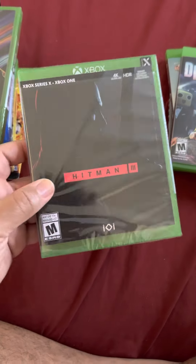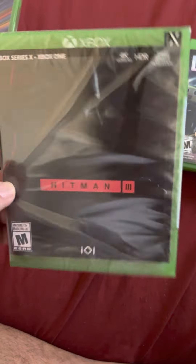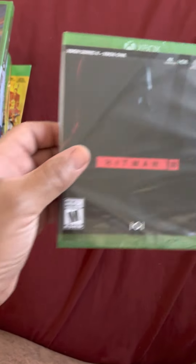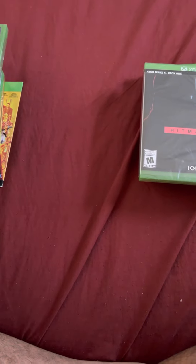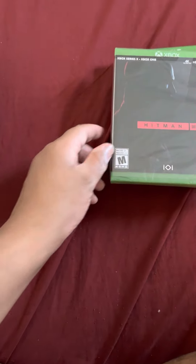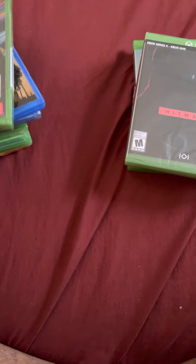I also kept Hitman 3, which is brand new and still sealed. The other two games that came with the lot were Halo Infinite and Far Cry 6, and I already sold those two.